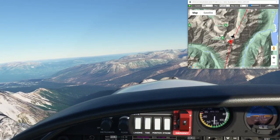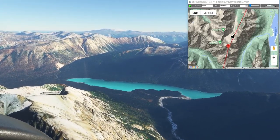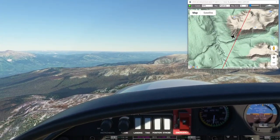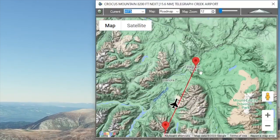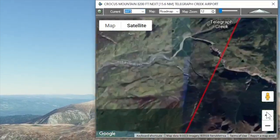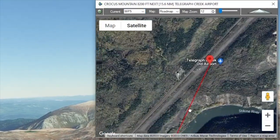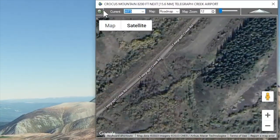I assume that puts us online to the airport, although the airport's 23 miles away so I don't really need to check the approach yet. We're 15 miles out — let's take a look at the approach. Telegraph Creek is right out here, pretty much a straight-in approach to a dirt runway, looks like.